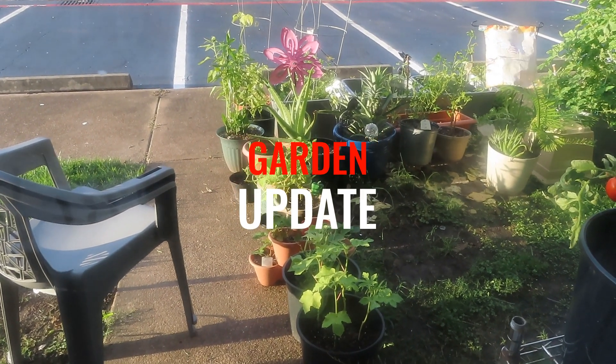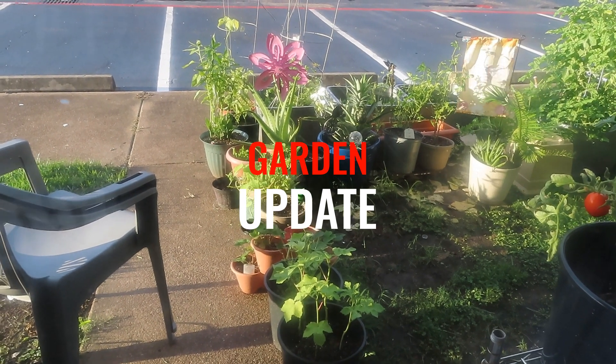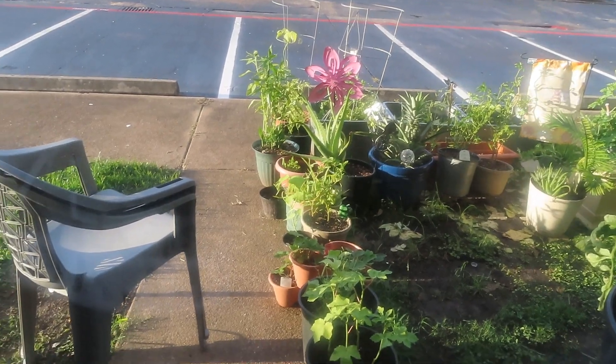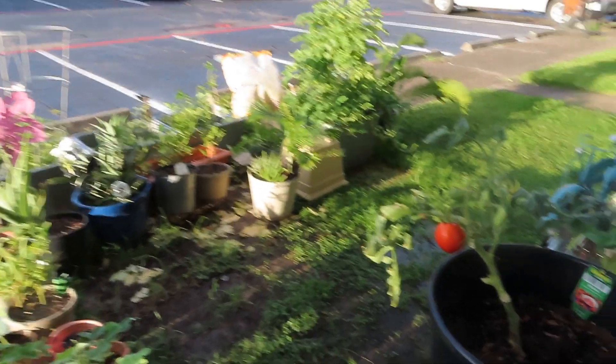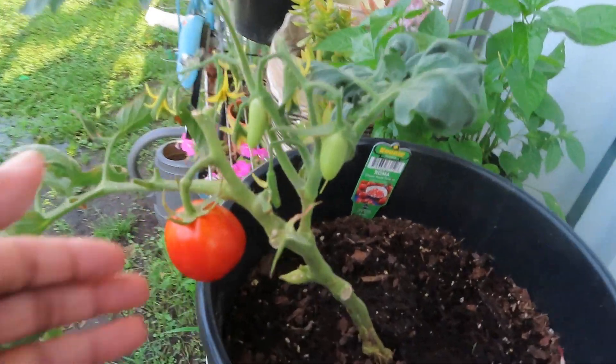Hey guys, let's do a garden update. There's a lot of things going on and I want you to see how my garden is growing. Okay, let's go. First of all, I'm going to start off with my Roma tomato.